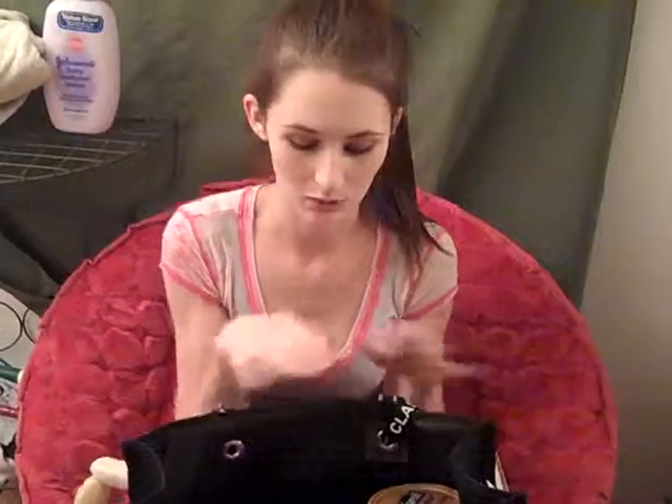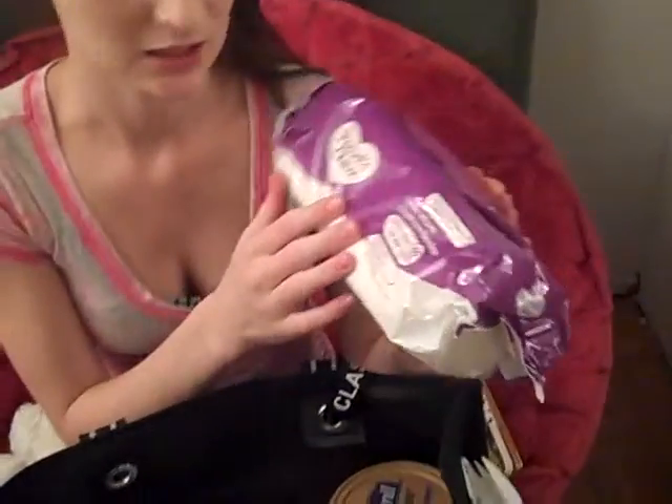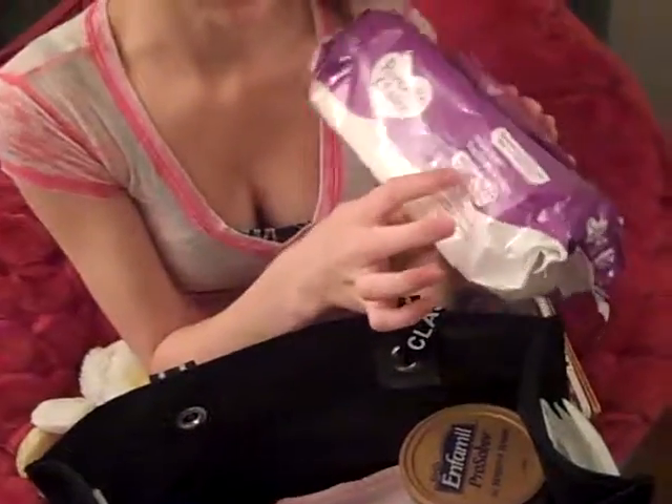I usually have a receiving blanket in here too, because she always likes to cuddle next to a receiving blanket. Or if I have to change her, I put it on the change table or on the floor wherever I have to change her. But there's not one in here right now. So next, I have a pack of wipes — I just get the Parent's Choice because it's the cheapest kind but they're still good, and I get the ones with aloe because they smell really good.